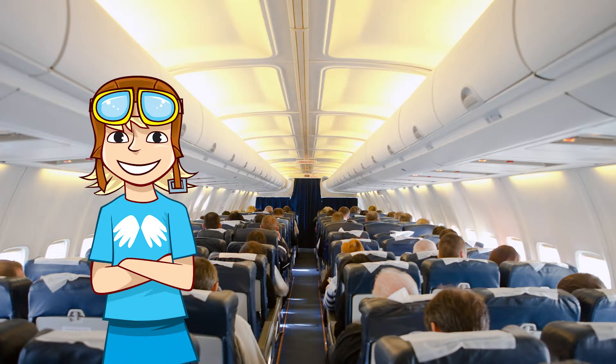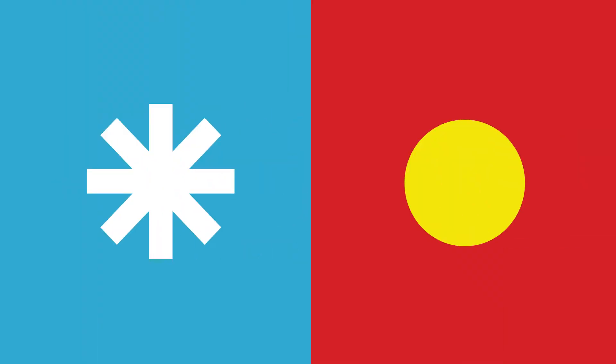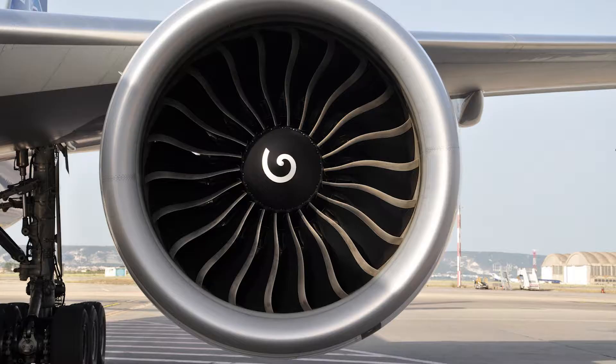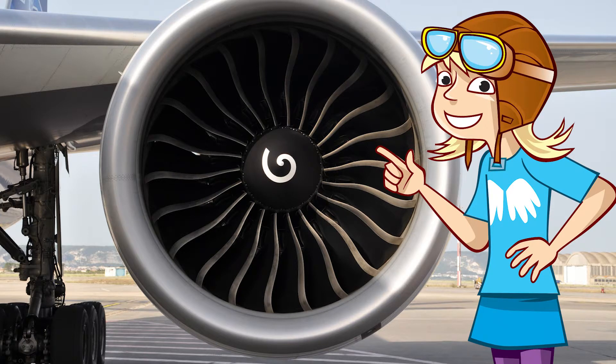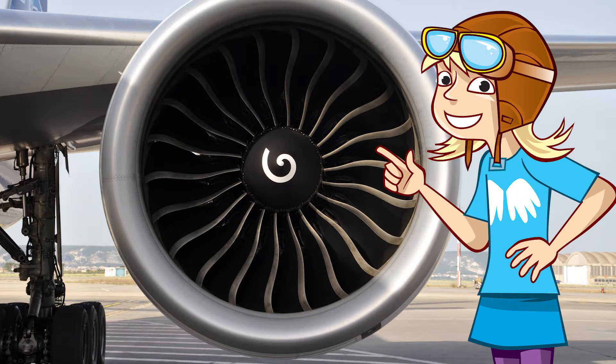Planes also need electricity to power the lighting inside the cabin and external navigational lights, the aircon and heating, and to run the cookers that warm up the meals and boil the kettles. The fuel-powered jet engines make some of this electricity. But before the engines have started, a machine called an APU provides power to get things going. Time for a nice cuppa.